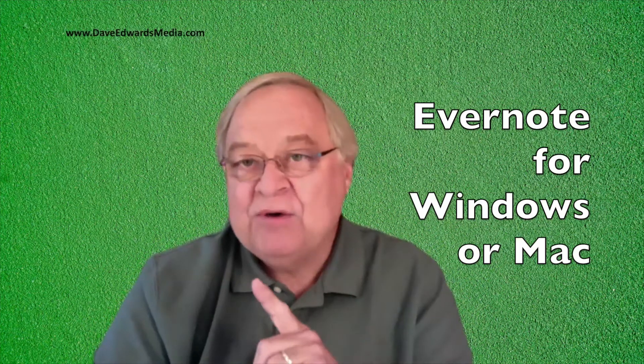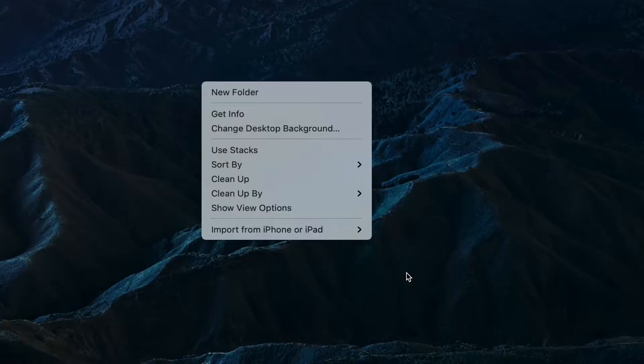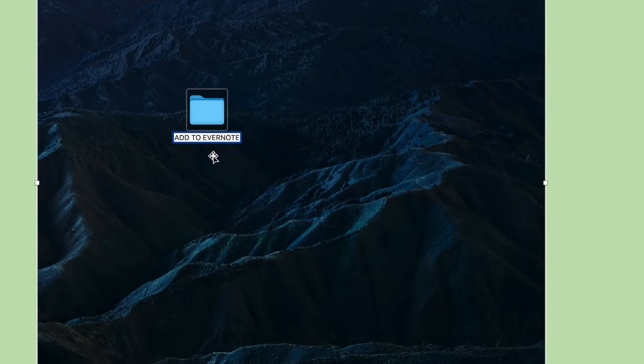First of all, you need to be using either Evernote for Windows or Mac. Let me show you how to do it. The first thing you need to do is to create a folder from where you'll place your documents. I created this folder, called 'Add to Evernote,' on my desktop, which will make it easier to find when I want to move a document.